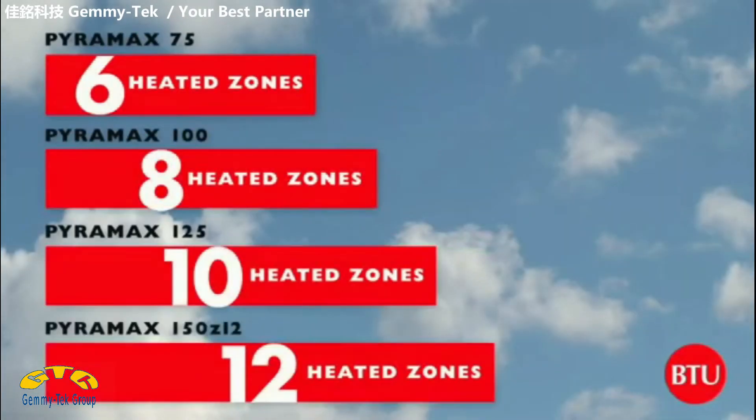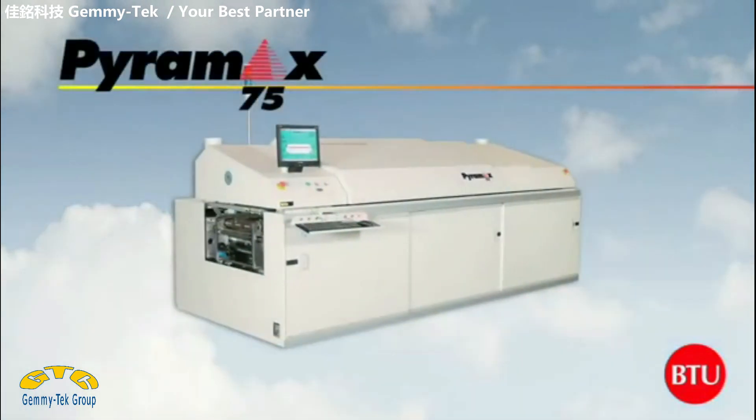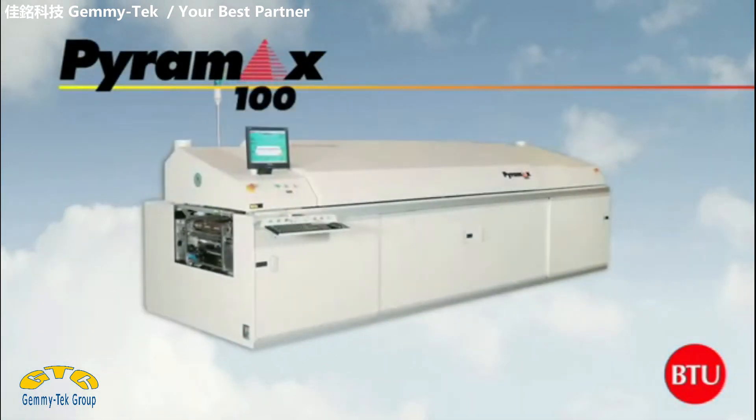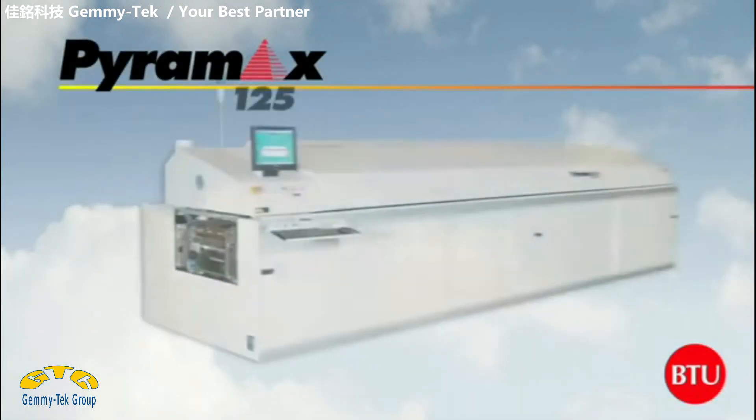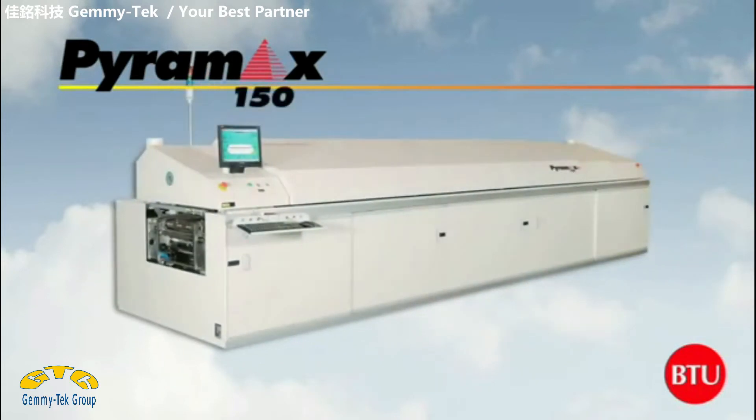With 6, 8, 10 and new 12-zone air or nitrogen models, 350 degrees Celsius maximum temperature and a comprehensive menu of options, Pyramax systems are the industry's most versatile performance and best value.